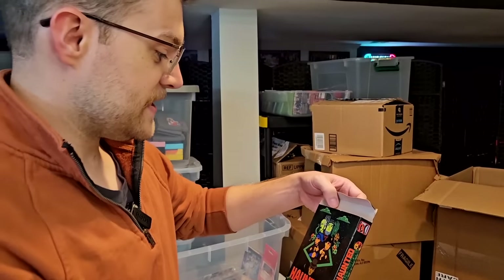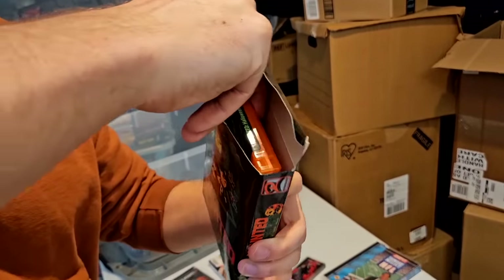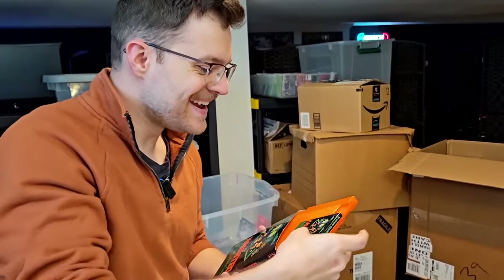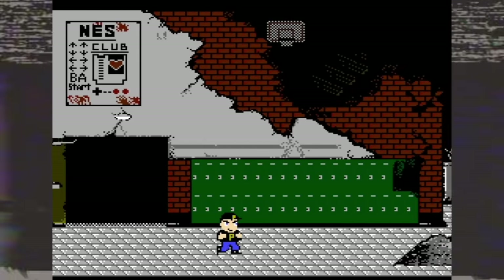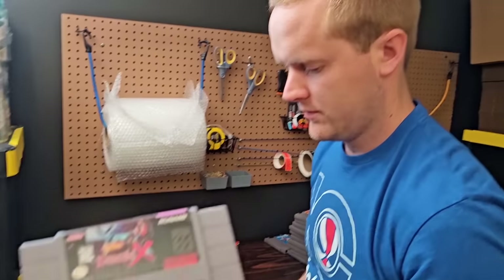One item I definitely wanted to highlight: Haunted Halloween — a bootleg NES game that is bright pumpkin orange. I've never seen an NES game this color before. I have no idea if the game is any good, but Amazon probably doesn't have a listing for this one. Spanky also just spotted another repro cart — this one's more obvious, blurry and fuzzy with no back label.